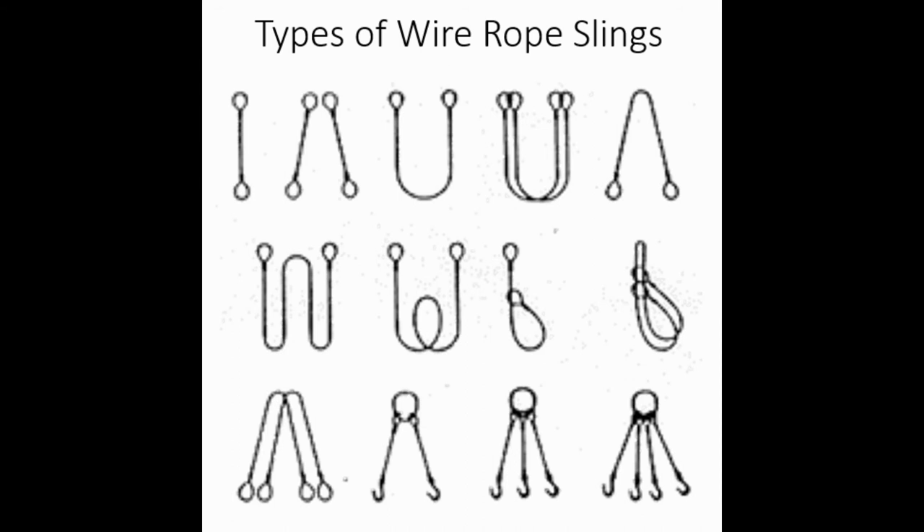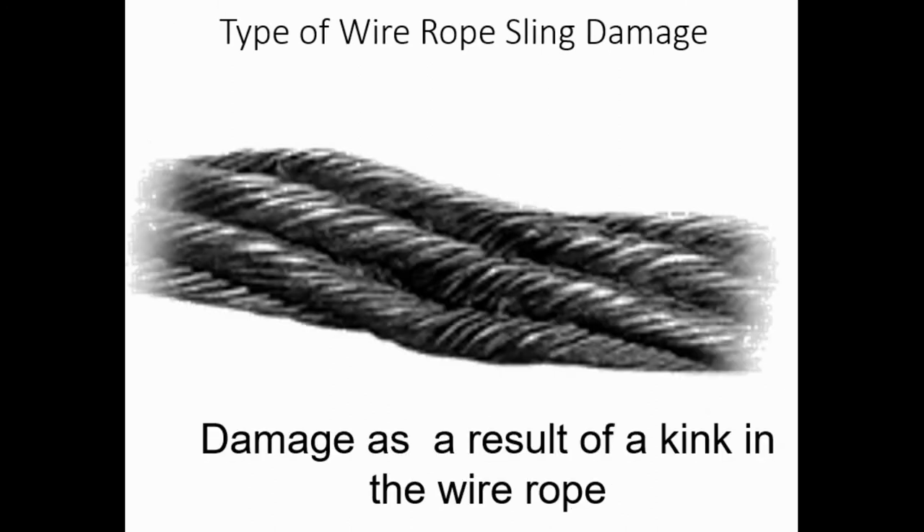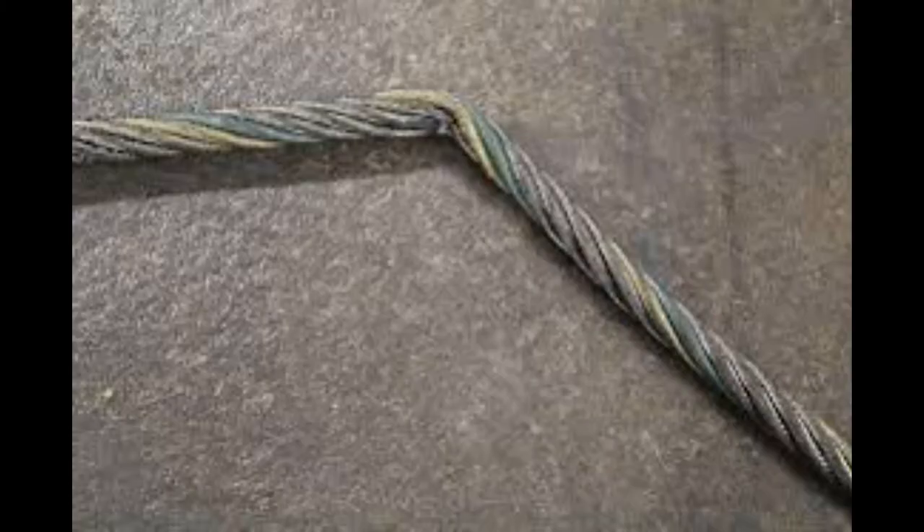There are all kinds of wire rope slings—check the manufacturer's recommendations, which is always the go-to place for how to use that sling. Birdcaging—if you see this on a sling, pull it out of service. Kinking is where the wire is no longer straight and starts having a visible bend or kink. If it looks much worse, it goes out of service. No kinking.